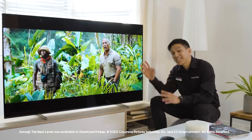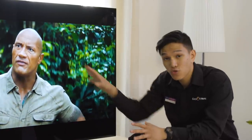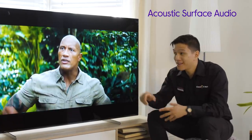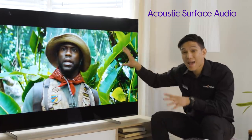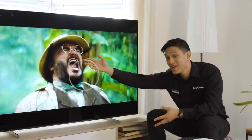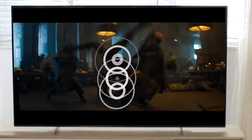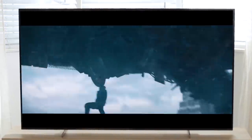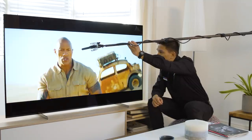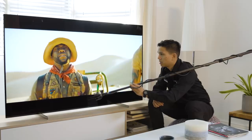This TV creates sound in a completely different way. The whole screen becomes the speaker. There's a clever audio unit in the back that generates the sound, and then the whole screen amplifies it. So if somebody's speaking here, you hear their voice from here. And if there's some action happening here, you'll hear it from here.